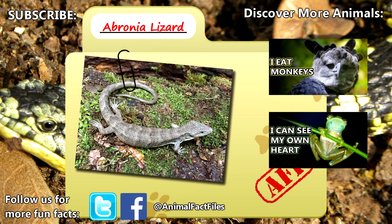For more facts on abronia lizards, check out the links in the description. Give a thumbs up if you learned something new today, and thank you for watching Animal Fact Files.